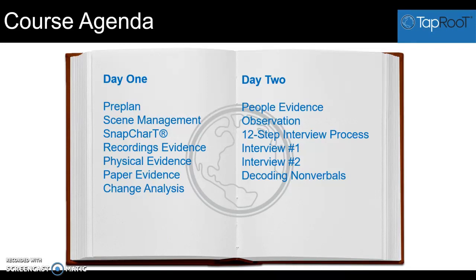So let's take a look at the agenda. Day one: first we talk about pre-planning. Pre-planning is really important to align yourself with better investigations because if your investigation policy is ready and updated, if you know who your contacts are, if you have some investigation kits prepared and many other things, then it's just going to go a lot more smoothly.